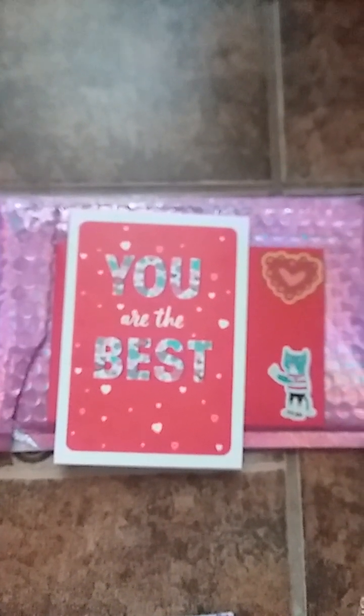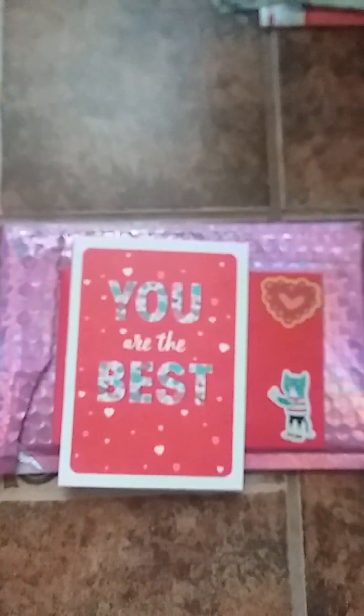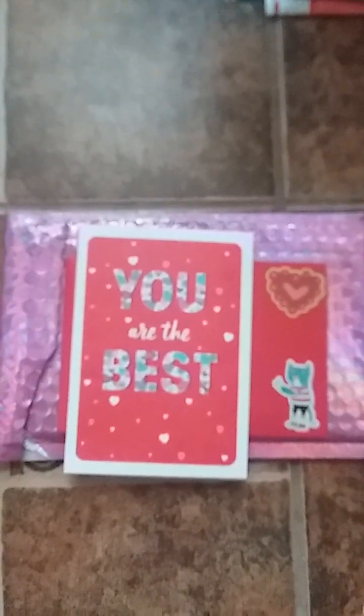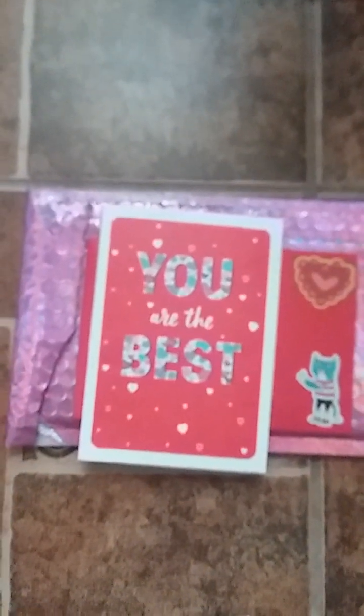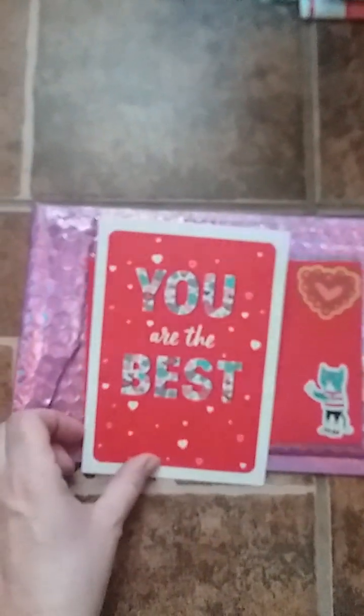We did a little Valentine swap and she was very generous with what she sent me. I felt like I didn't do a very good job when I sent her, but it's all right. Like I said, she didn't have to send this stuff but I really do appreciate it. So first off she sent a card.